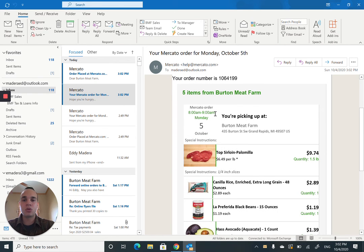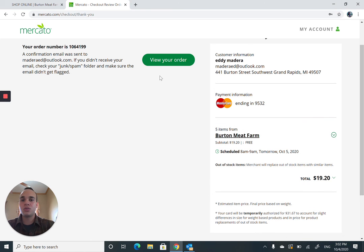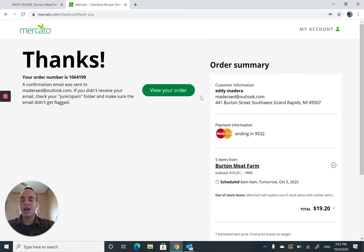The Mercado order is ready for pickup between 8 and 9 a.m. on Monday. You're picking it up here at Burnt Meat Farm, 435 Burton Street, Southwest Grand Rapids. So I just walked you guys through Mercado — how to order — and hopefully that helps any customer new to our store or the online store. I'll talk to you guys later. Thank you.